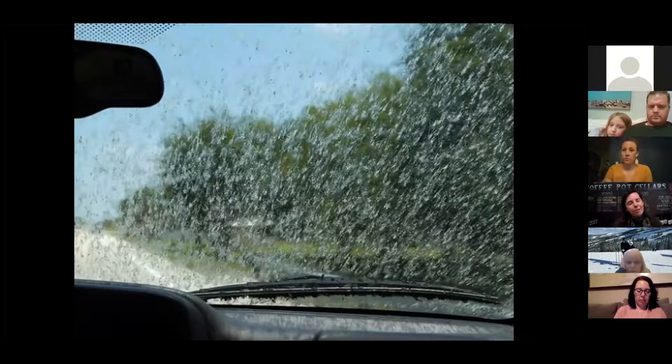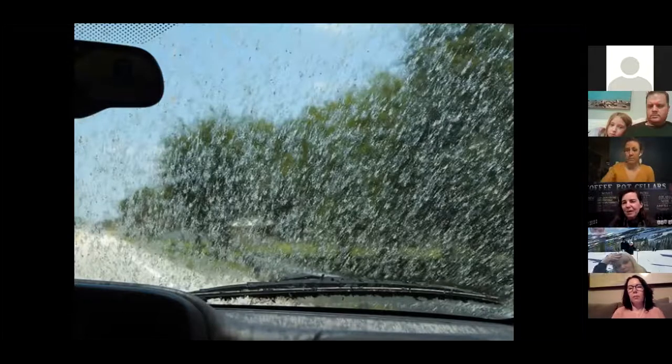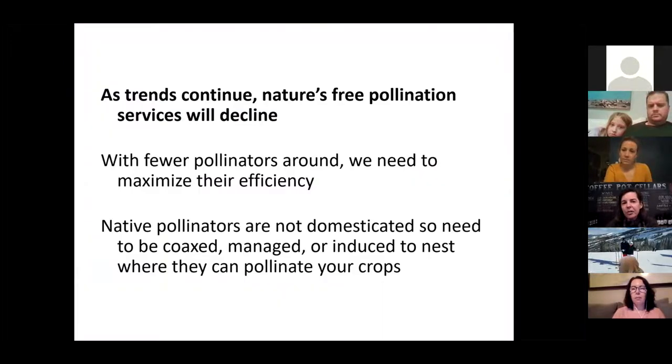I remember as a kid sitting in the back of my parents' car, and there was so much bug schmutz on the windshield. My parents would stop at the gas station to clean the windshield. Now you go to the gas station and every once in a while they'll clean your windshield, but it's really a vestige of yesteryear. There are not as many bugs as there used to be. Just thinking about when you're a kid to now, it's pretty striking. So what that means is there's less free pollination going on than there used to be, because there are fewer bees.